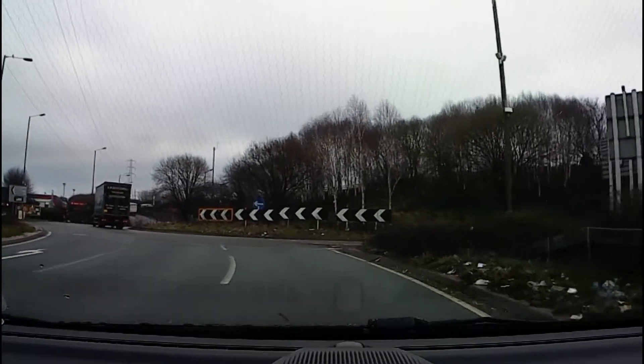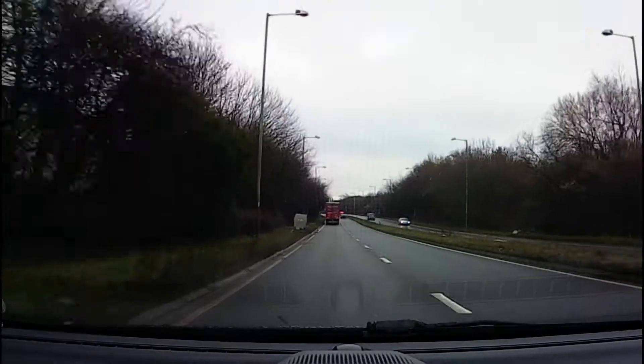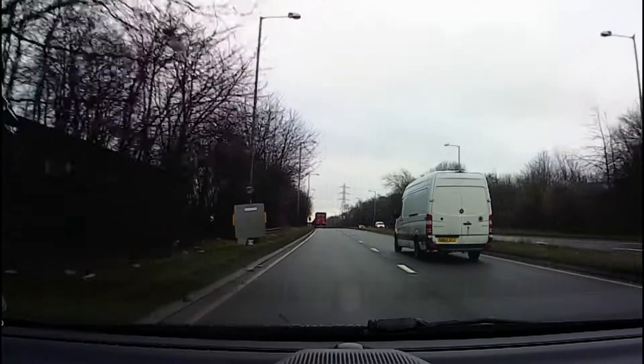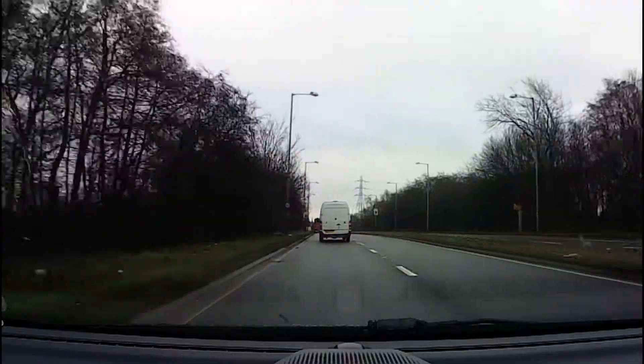We'll also look at what could happen if you give a late signal. Of course we won't deliberately cause any danger to other road users, but we can certainly talk about what could happen. The instruction is right third exit joining the A463 towards Dudley. Let's switch to the in-car audio to show first of all the correct signal timing, then we'll repeat it to discuss the implications of a late signal.